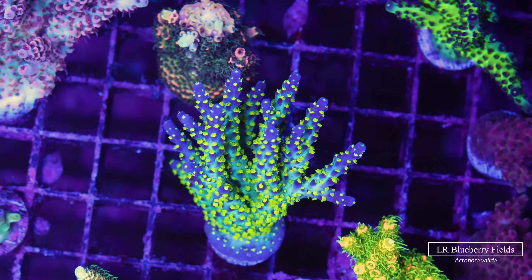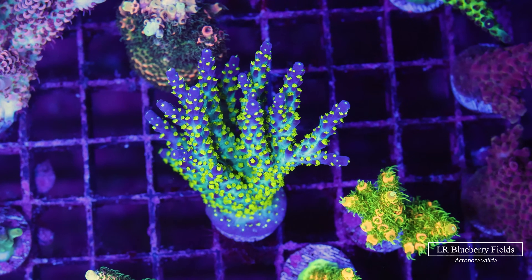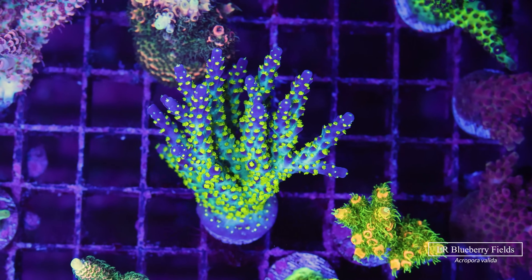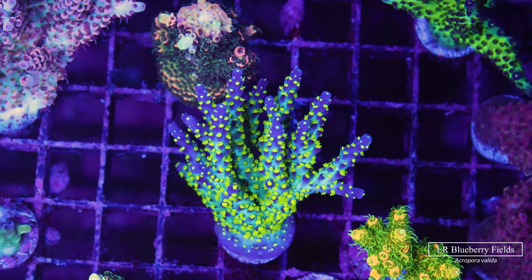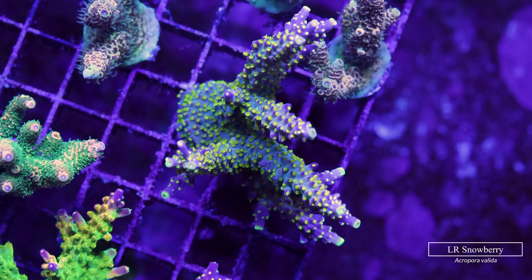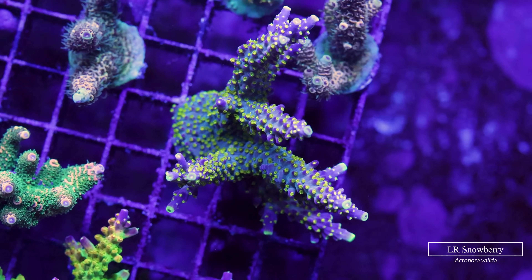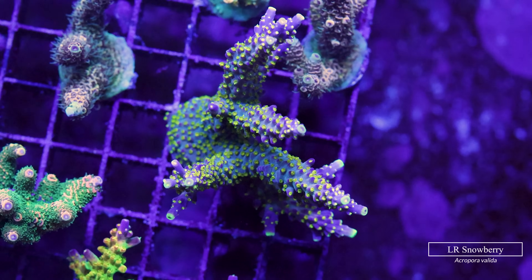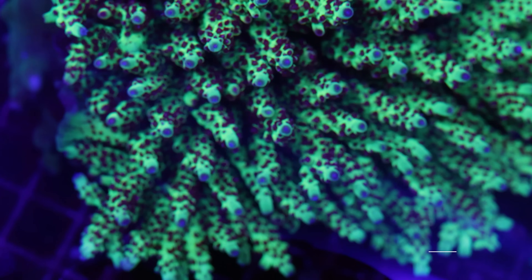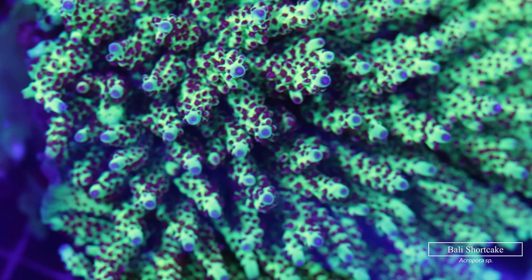The Blueberry Fields acro is another staple — kind of like a cross between a bonsai tricolor acro and the Joker acro — with very bright green, almost yellow polyps all over. Its sister strain the Snowberry acro is very similar but has a blue-gray, almost white base. In person it's very hard to pick a favorite between these two, but a collector can surely appreciate the subtle differences.